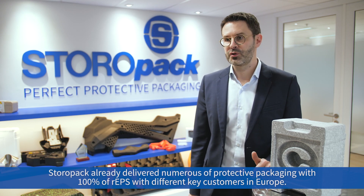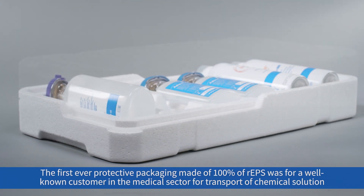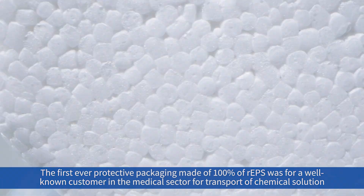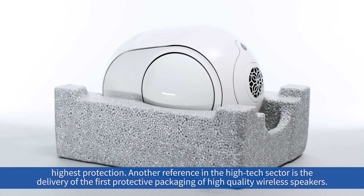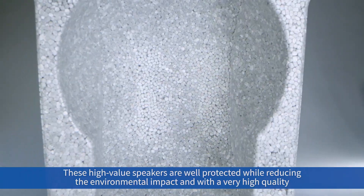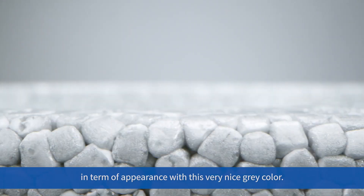Storopac has already delivered numerous protective packaging solutions with 100% rEPS to different key customers in Europe. The first-ever protective packaging made of 100% rEPS was for a well-known customer in the medical sector, for transport of chemical solutions requiring the highest protection. Another reference in the high-tech sector is the delivery of protective packaging for high-quality wireless speakers — these high-value speakers are well protected while reducing environmental impact, with a very high quality appearance in a very nice gray color.